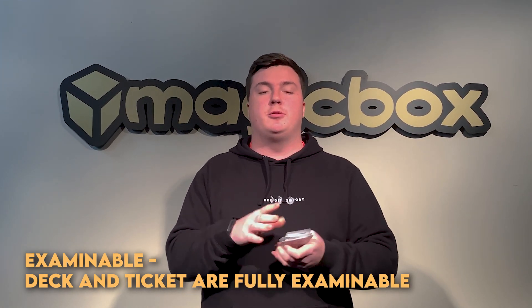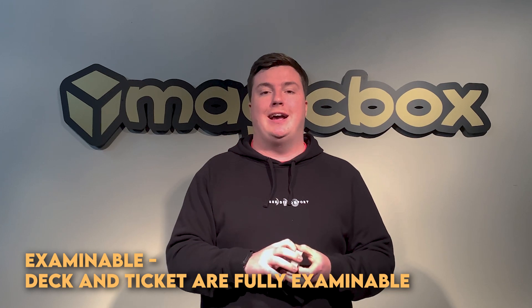Is it examinable? The deck is fully examinable throughout the trick and afterwards, and the lottery ticket is as well.